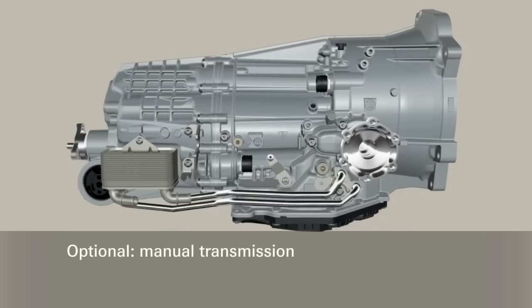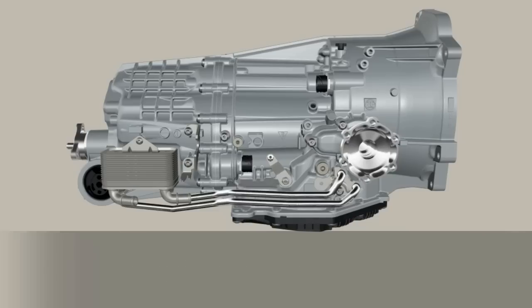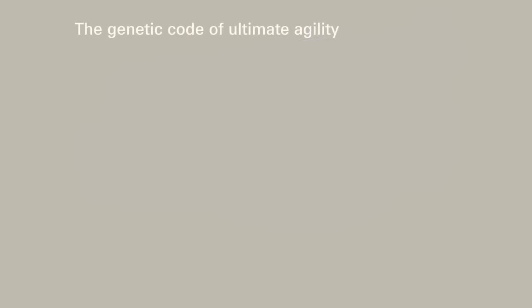If necessary, a manual transmission can be derived from the kit, using identical parts from the dual-clutch transmission for gear set and axle drive. The 7DT by ZF has distinctive features which account for its ultimate agility.